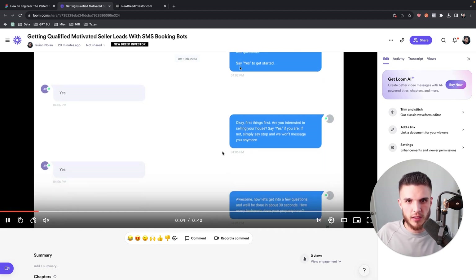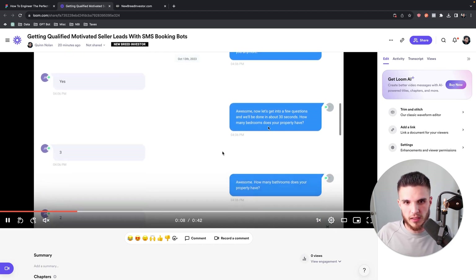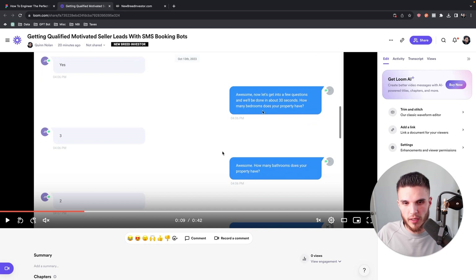We said 'say yes to get started.' He said yes. Then I said, 'First things first, are you interested in selling your house? Say yes if you are. If not, simply say stop and we won't message you anymore.' He said yes, and the bot goes into asking him a few questions, telling him this will be real quick — done in about 30 seconds. 'How many bedrooms does your property have?'